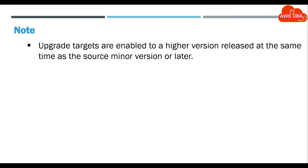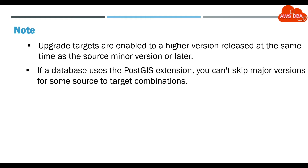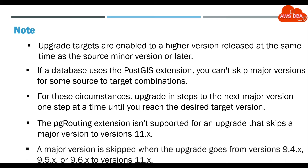Note: upgrade targets are enabled to a higher version released at the same time as the source minor version or later. If a database uses the PostGIS extension, you can't skip major versions for some source-to-target combinations. For these circumstances, upgrade in steps to the next major version, one step at a time, until you reach the desired target version. The pg_routing extension isn't supported for an upgrade that skips a major version to versions 11.x.